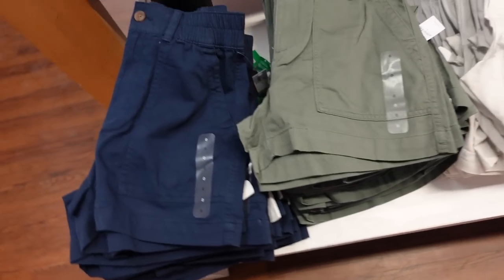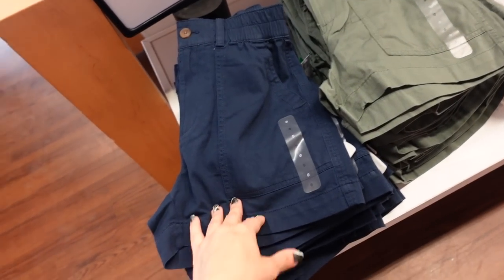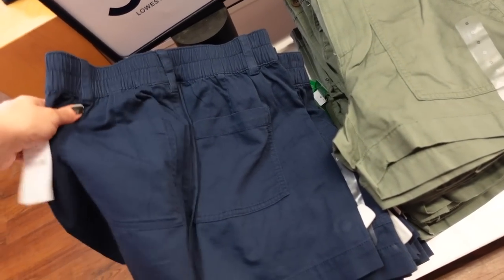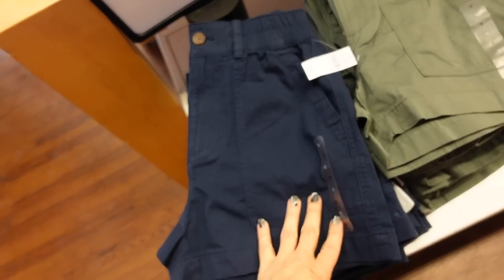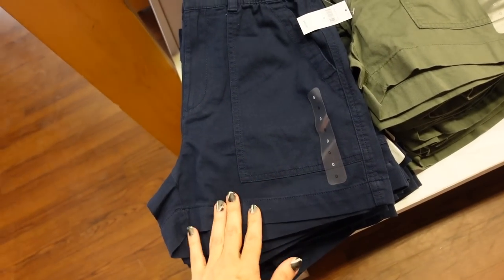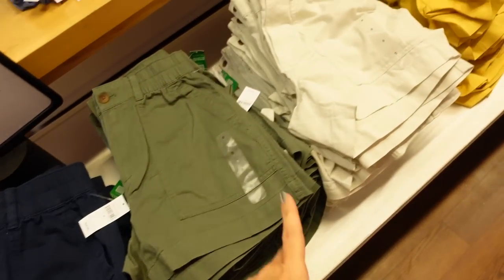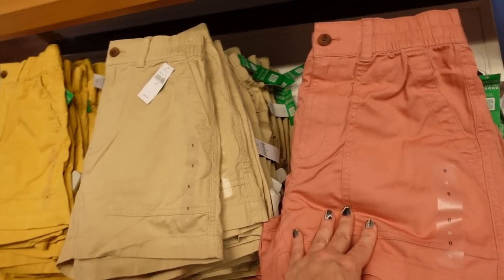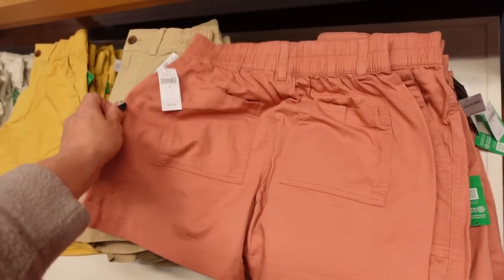Also seeing a good 12-inch short. These have pork chop style pockets and elastic running around the back for a nice fit, plus pockets on the back. In navy, olive, khaki, gold, a darker beige, and rust. They're regularly $49.99 and 30% off.